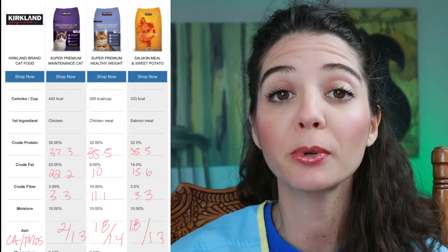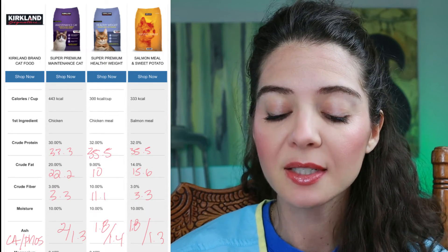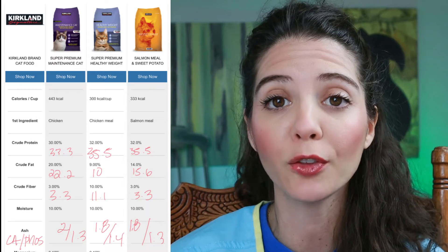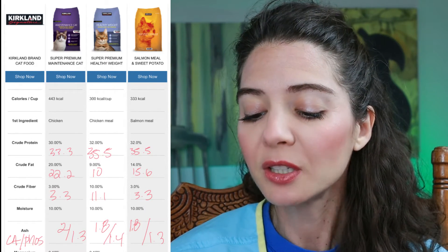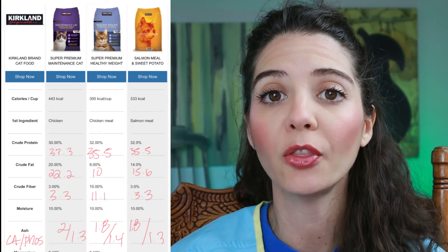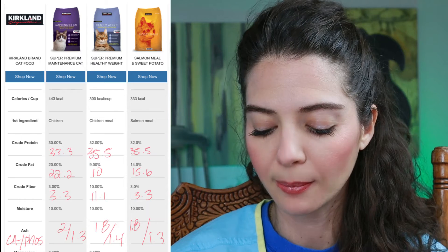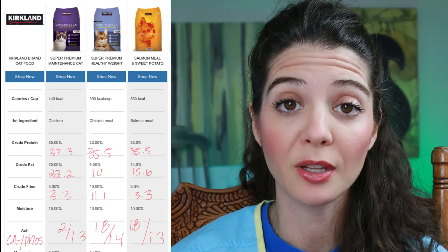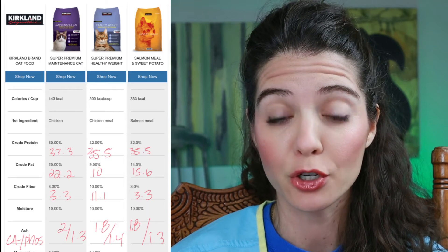The options are going to be the super premium maintenance cat food, the super premium healthy weight, and the salmon meal and sweet potato. On the chart — and I'll have the link for the chart down below — you'll see they also have a Nature's Domain organic that looks like it's canned. When I called the company they said they are no longer making that, so that product is not available and we did not review it.